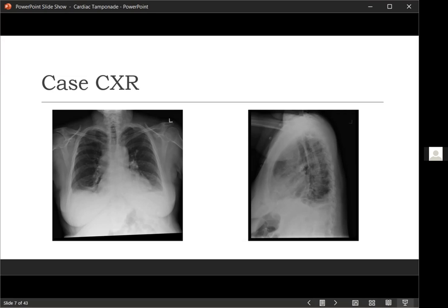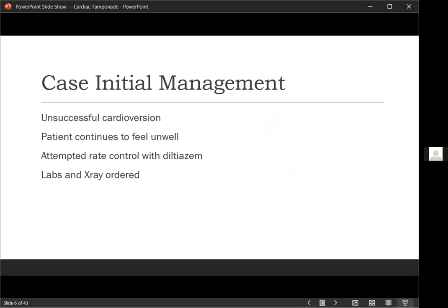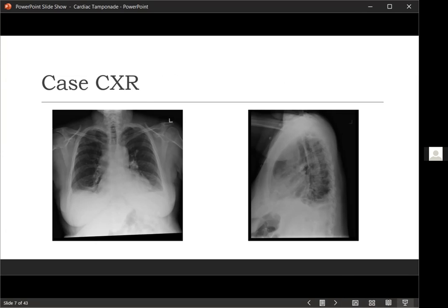She's going a little fast and feeling unwell — possible atrial fibrillation. You think that might be the cause of her symptoms, so a chemical cardioversion was attempted and was not successful. The patient continued feeling unwell, so at that point you attempt rate control with diltiazem. You order labs and a chest X-ray. The chest X-ray shows a little bit of pleural effusion — nothing significant. No big opacities, no wide mediastinum, no pneumothorax — nothing that would really explain her symptoms very well.